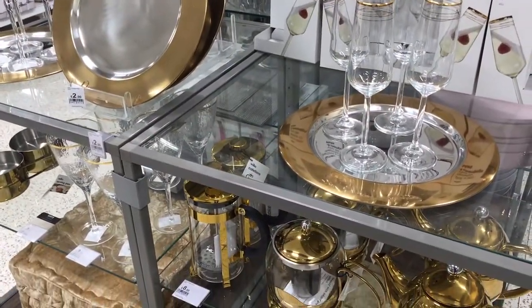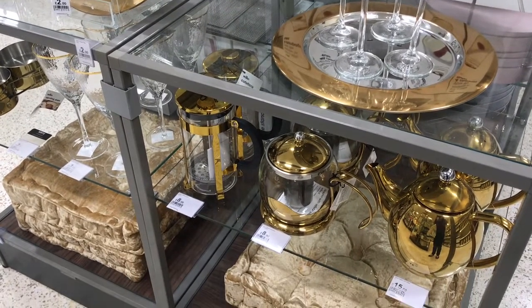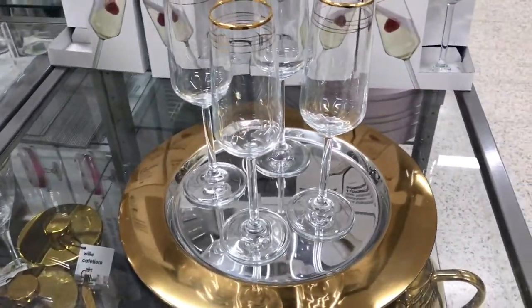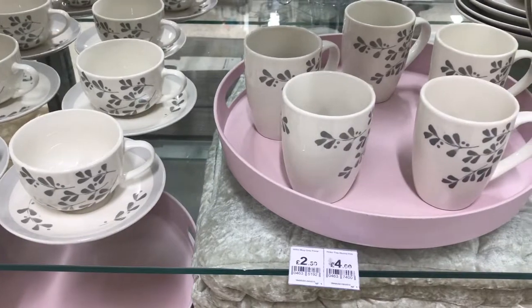I have said this a couple of times visiting the different Wilco's - a lot of the brassy copper look in all the items. Here we've got a tray and even the drinking glasses have got the rim.